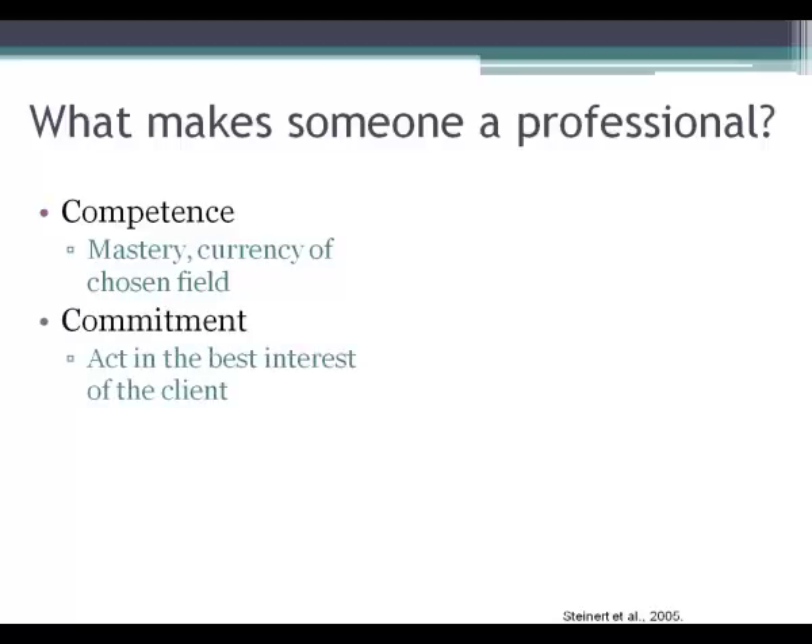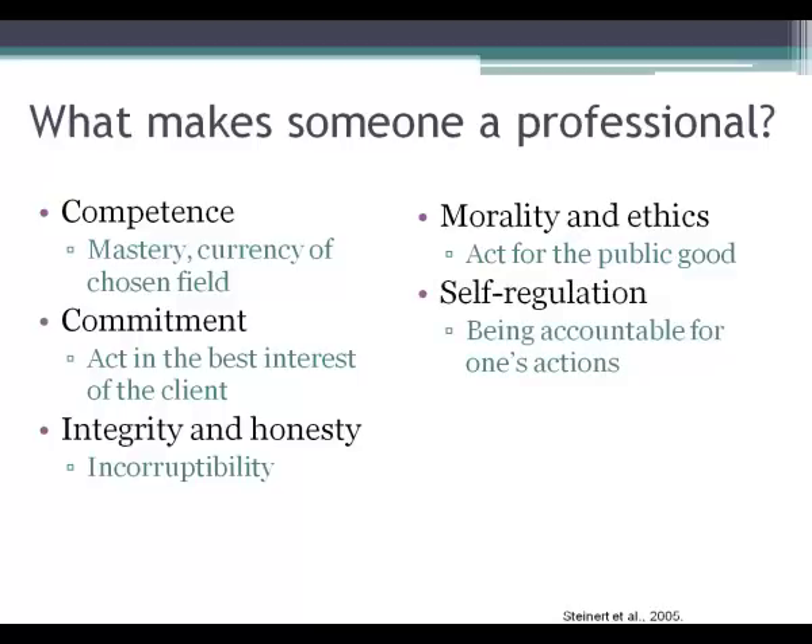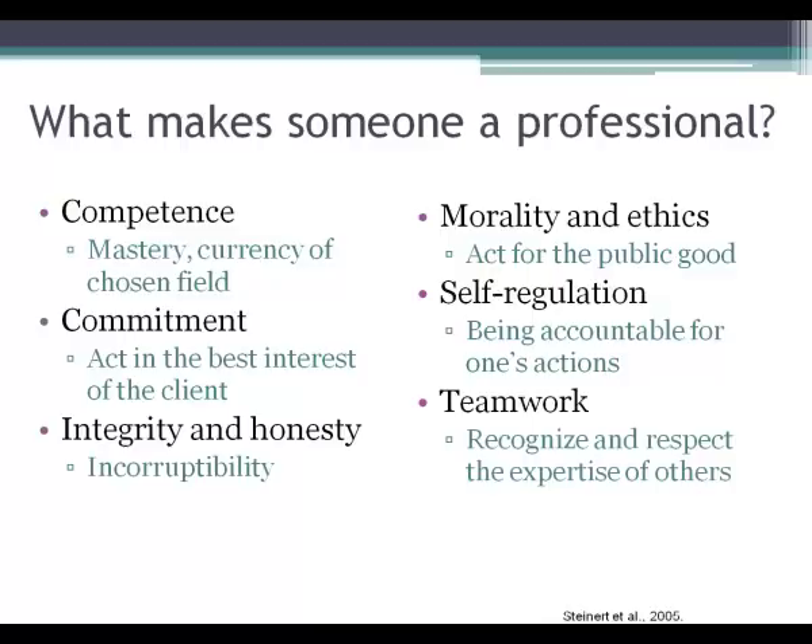Another important characteristic is integrity and honesty — you really want to be incorruptible. Then there's morality and ethics: acting in the best interest of the public. Self-regulation is also important — being accountable for one's actions. There are going to be times when you make mistakes in the classroom or on the job, and you need to take responsibility for those mistakes. And finally, teamwork. Teamwork is going to be really important in the classroom and beyond. You need to recognize and respect the expertise of others and value the time they're putting into the project.